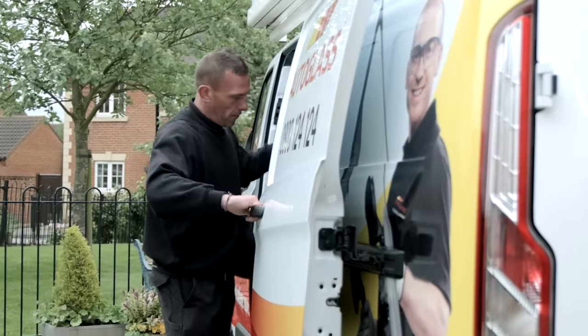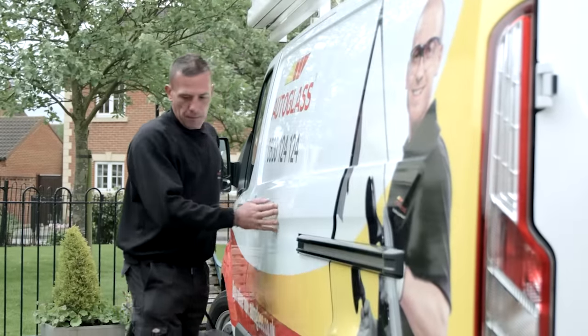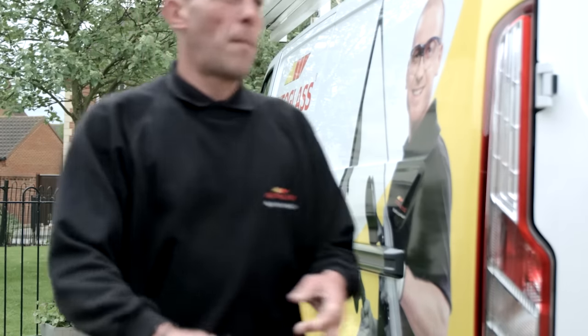A chip repair by Autoglass is fast and convenient, and one of our expertly trained technicians will come wherever is easier for you.